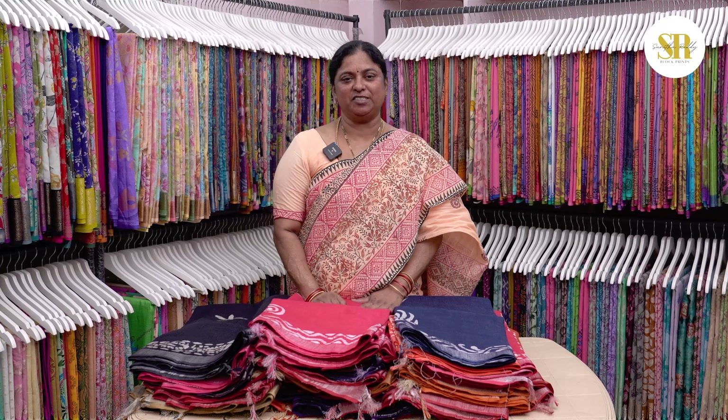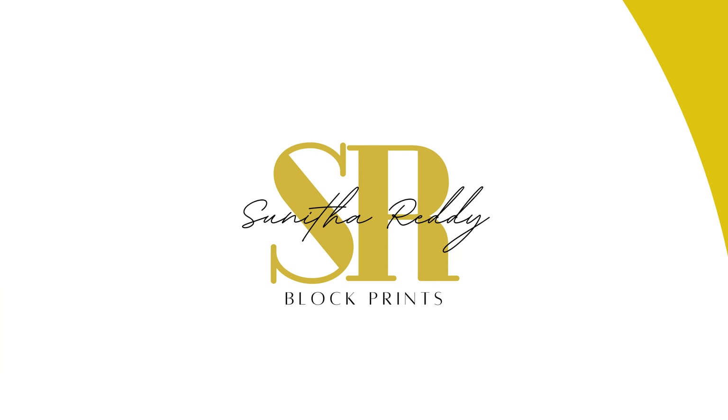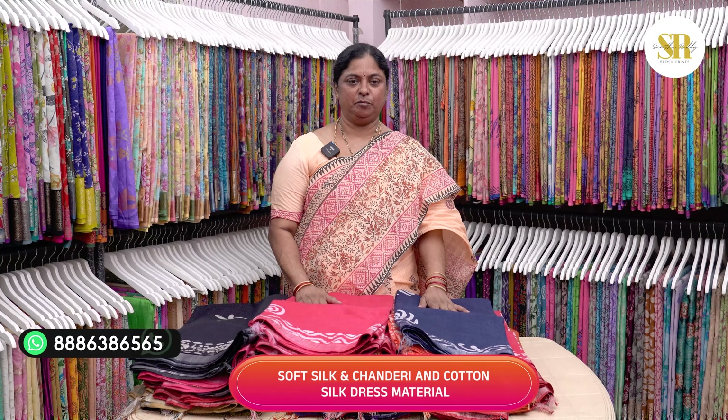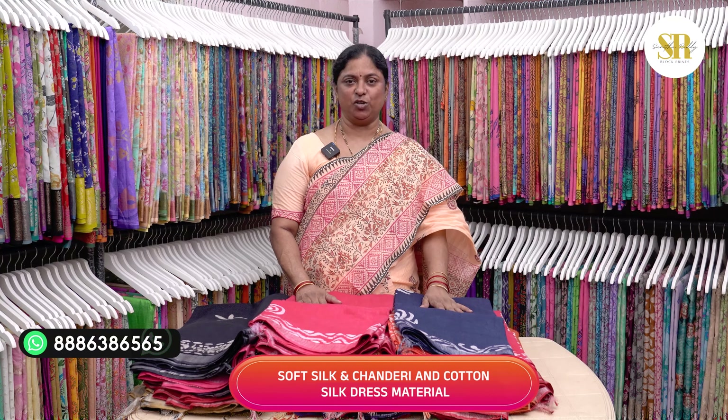Hi, welcome to JG's Vlogs. My name is Sunita Reddin. This content is also a linen cotton saree. It is also a batik print. It is $1450 to $1550.